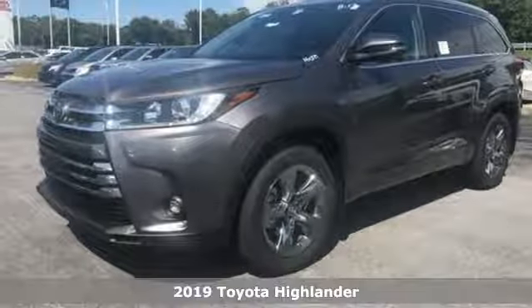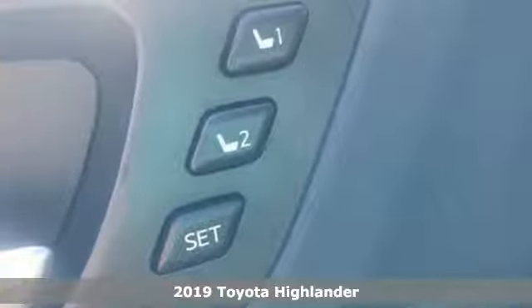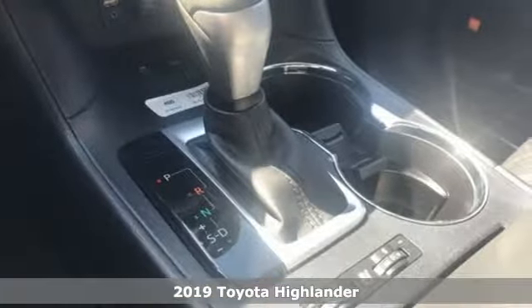Here's a new 2019 Toyota Highlander. When you're looking for comfort, convenience, and quality, you think Toyota. Plus, it offers an exciting list of features.